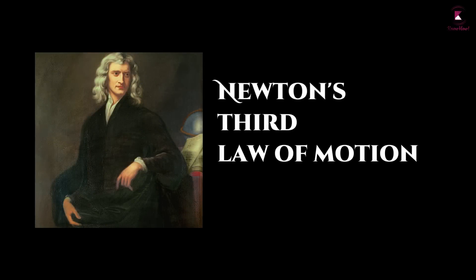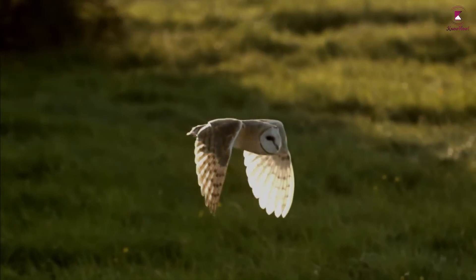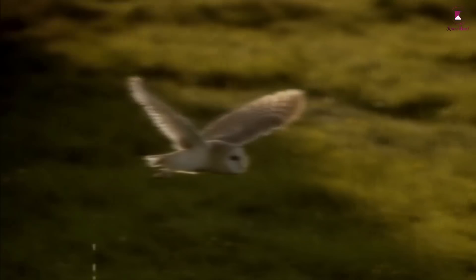Newton's third law of motion is the fundamental principle in jet planes. His third law states that for every action force in nature there is an equal and opposite reaction force. Birds fly by pushing air, while the air pushes up on the bird's wings with equal force, pushing the bird up.